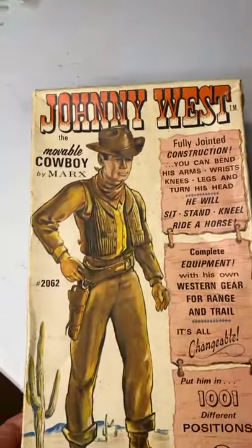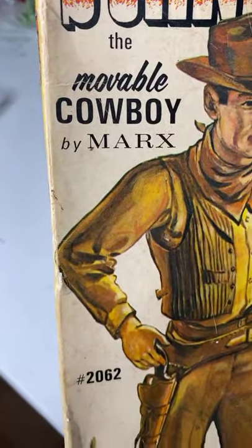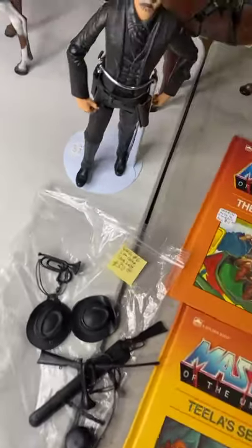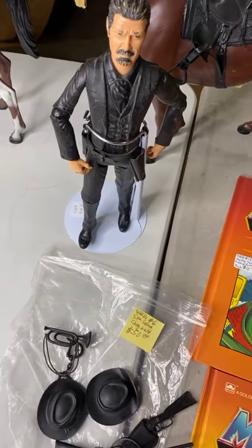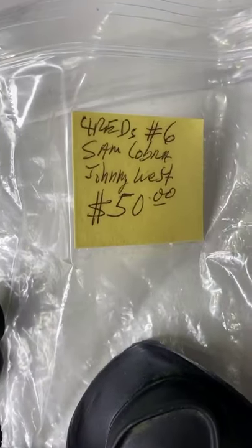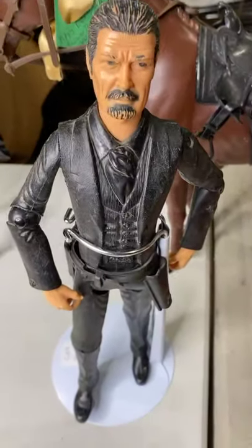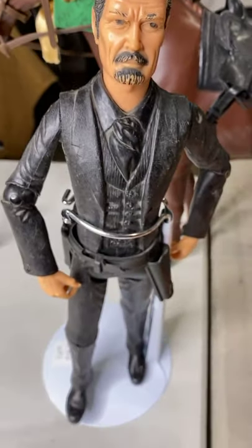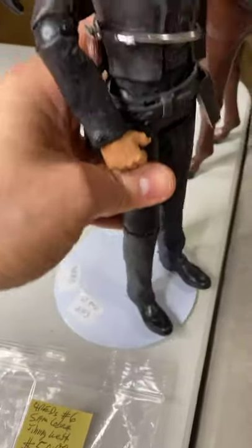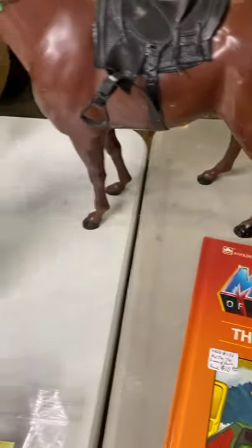If you're not familiar with Best of the West — some people call it Johnny West — it's by the Marx Company. It's probably one of the most popular cowboy western toy lines and very hard to find. Here's the bad guy, Sam Cobra — $50, comes with all the accessories. Look at that all-black outfit. Good joints. The doll stand is not included but I just wanted to show it.